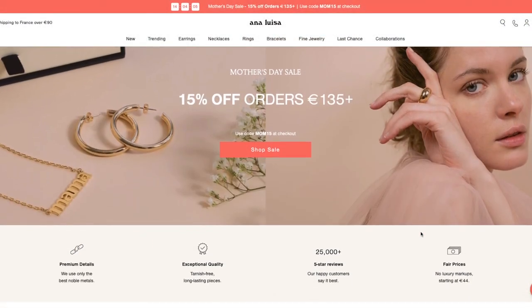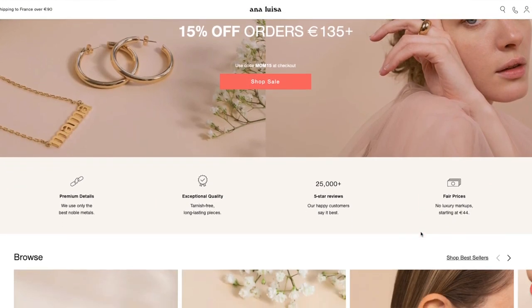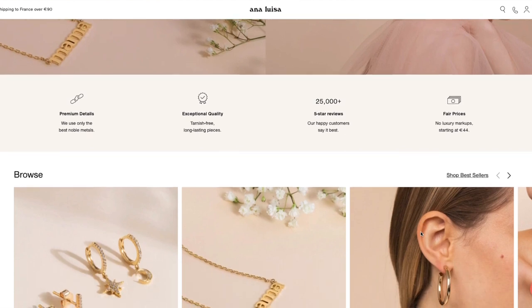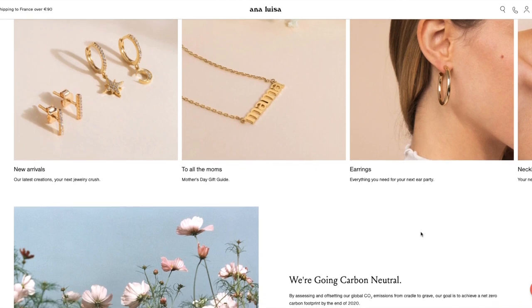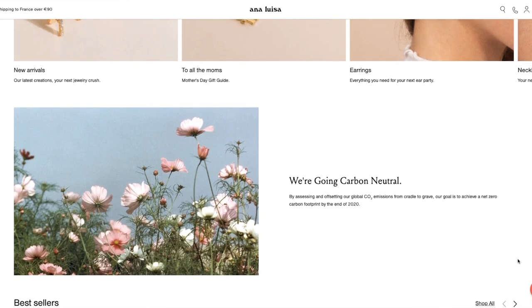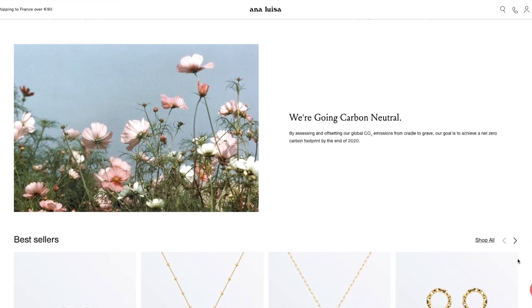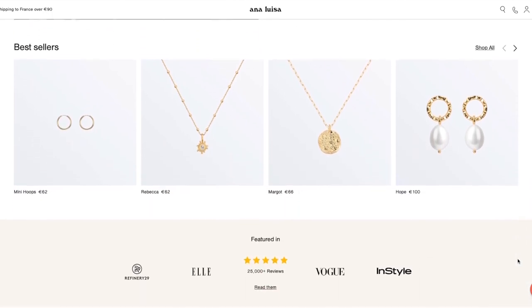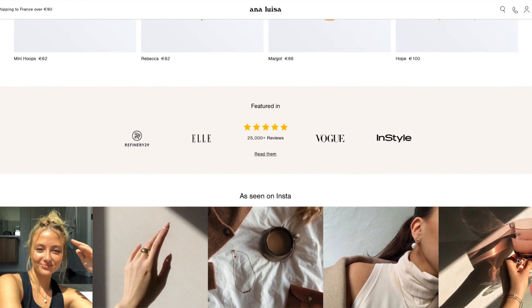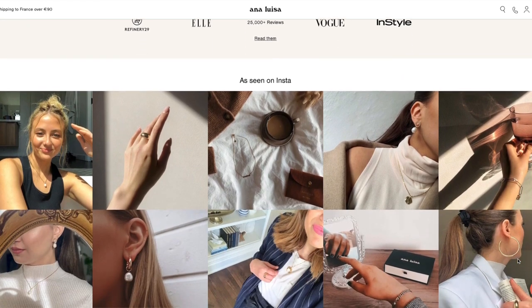In case you don't know about Ana Luisa, it is a jewellery brand that uses sustainable materials. For instance, their 14 carat gold is 100% recycled. Ana Luisa silver matches the highest standards in the industry and the diamonds are sustainably grown. Many of us love brands that are actively using recycled materials, and we all know how good it is for the planet.